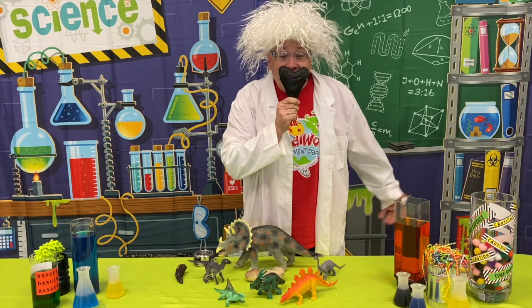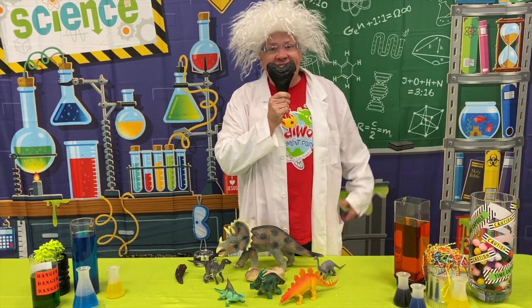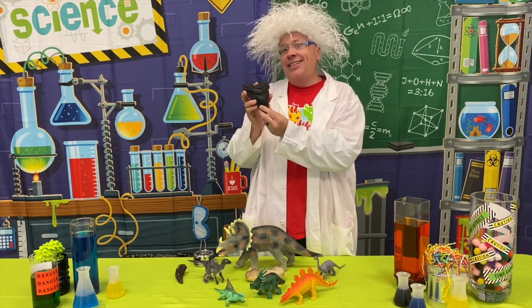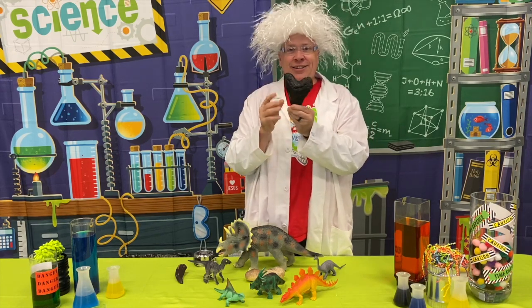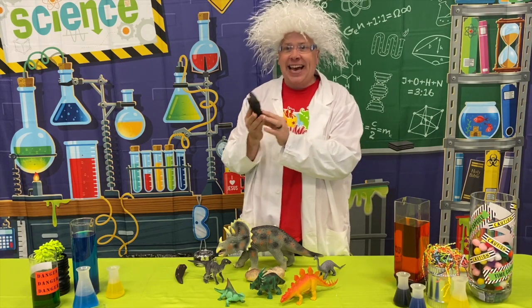Welcome back! Were you able to find something that was six inches long? Well, this is kind of what a T-Rex tooth may look like — this is almost six inches long. That would make eating pizza so easy, wouldn't it?